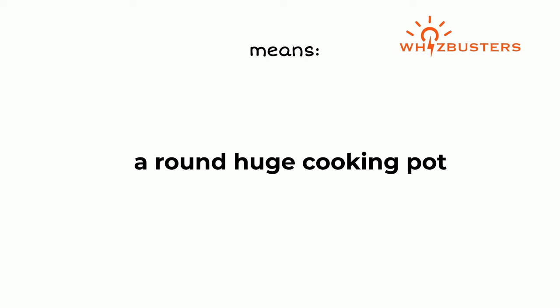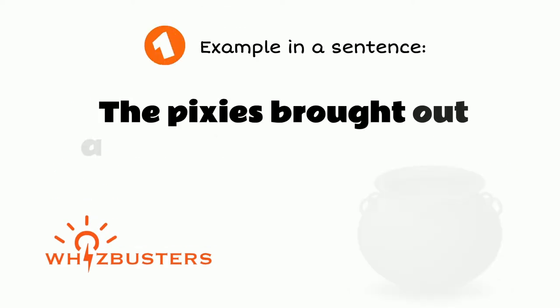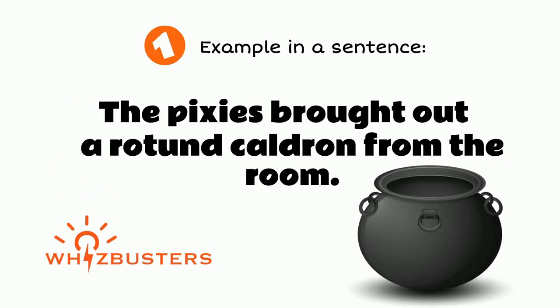For example, the pixies brought out a rotund cauldron from the room.